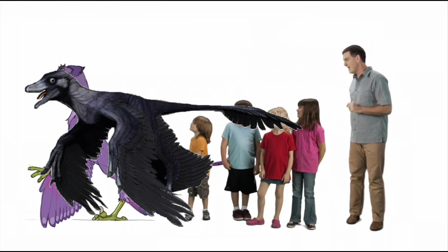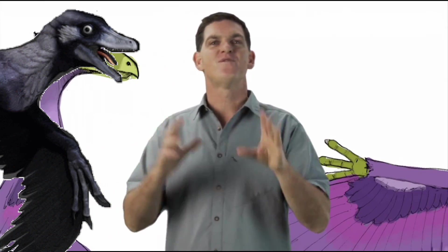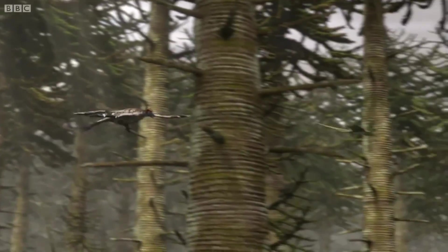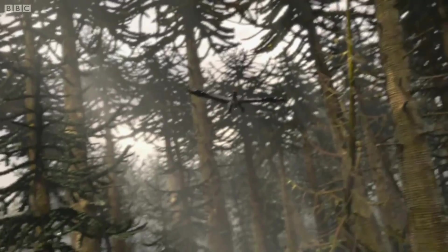Look! Now, can you see what it's covered with? It looks like feathers. Yep, Microraptor was a feathered dinosaur with wings. Not just two wings, but one wing on each front leg, and one wing on each back leg — four wings all together.